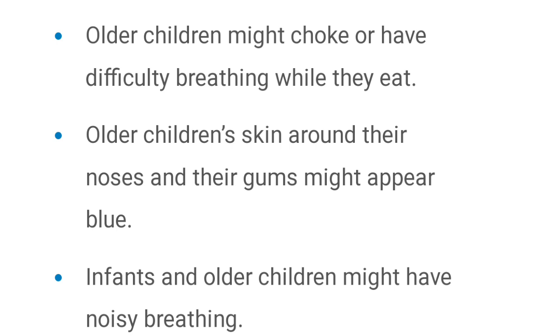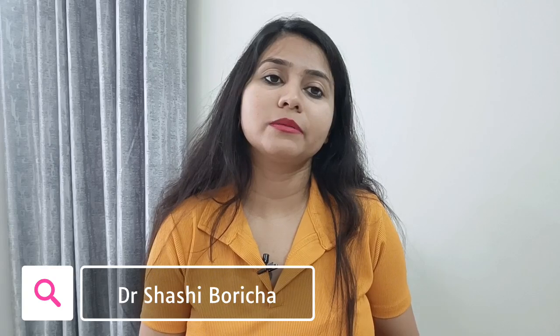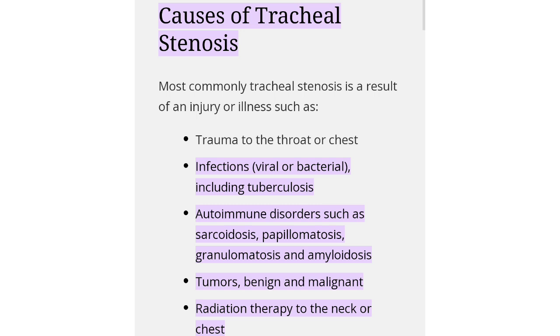The gums, nose, and skin can turn blue, and the breathing is very noisy. Now, the causes of tracheal stenosis: many infections and inflammation can be responsible for this. If a person had a bacterial infection or tuberculosis, a person can develop stenosis after that.